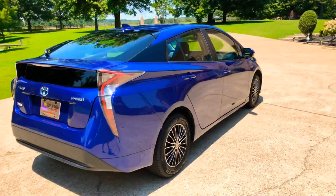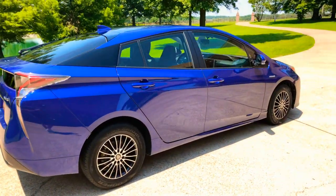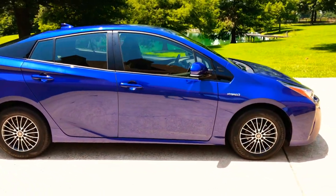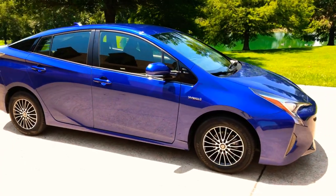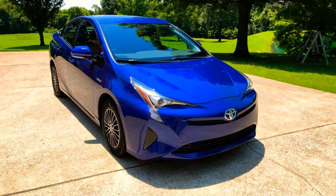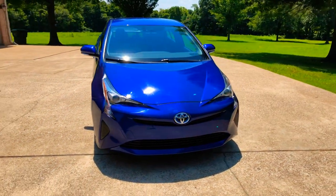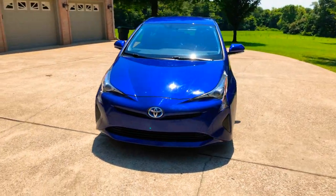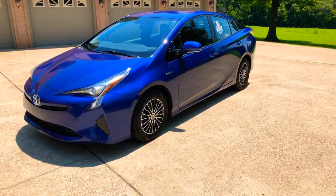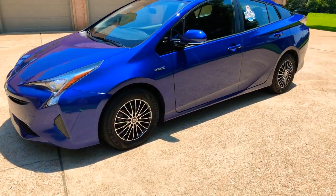This one has the three package, so it's got quite a few options including HID headlights, automatic headlights, navigation system, backup camera, Bluetooth wireless phone charger, and many more things. This one also has the 15-inch aluminum wheels.